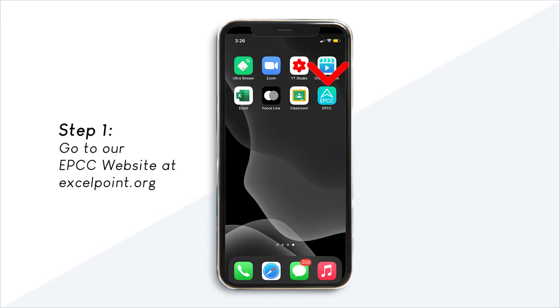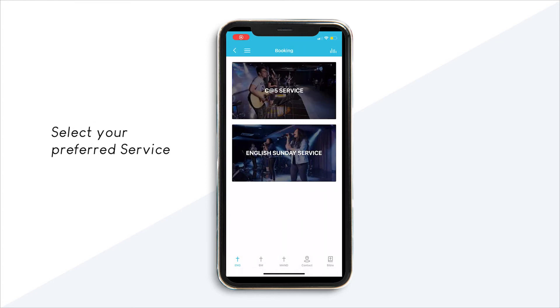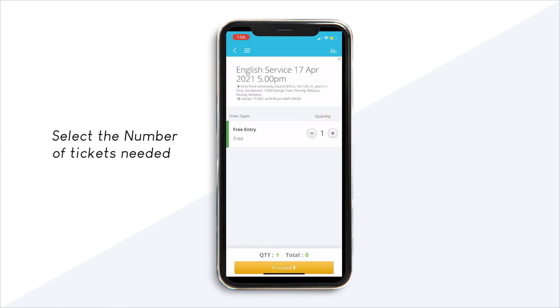Step 1: Go to our EPCC app. Step 2: Select Booking. Select your preferred service. Select the number of tickets needed.